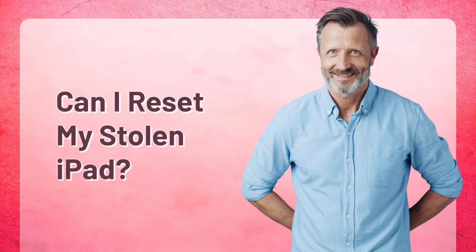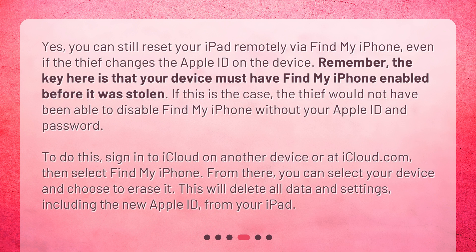Yes, you can still reset your iPad remotely via Find My iPhone, even if the thief changes the Apple ID on the device. The key here is that your device must have Find My iPhone enabled before it was stolen — the thief would not have been able to disable it without your Apple ID and password. To do this, sign in to iCloud on another device or at iCloud.com, then select Find My iPhone. From there, you can select your device and choose to erase it. This will delete all data and settings, including the new Apple ID, from your iPad.